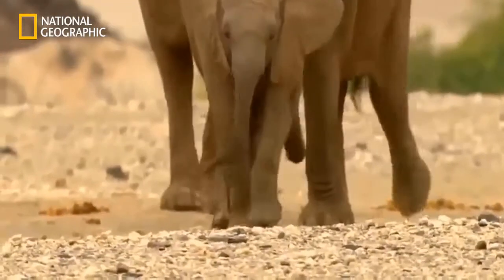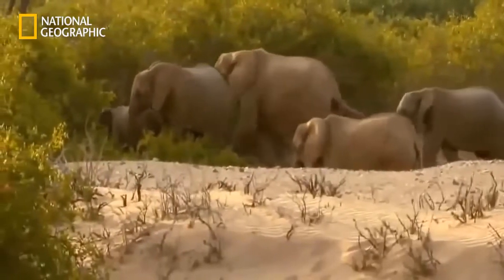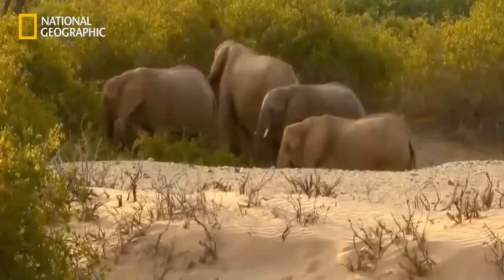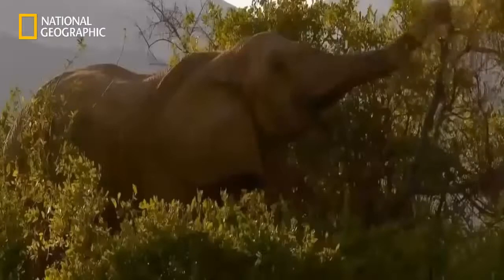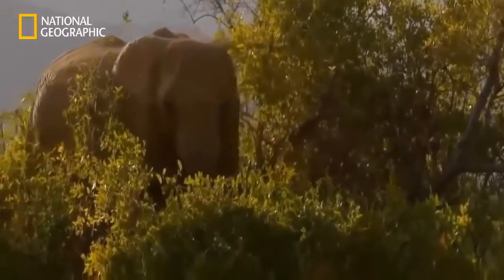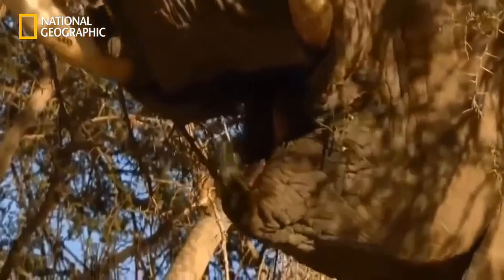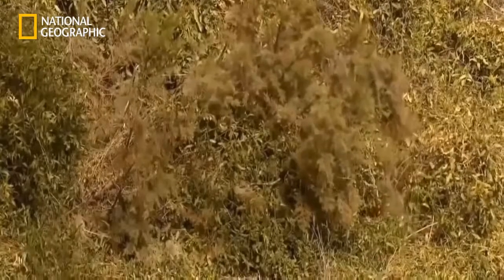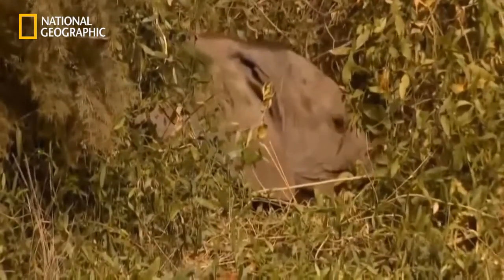Clarissa and her family have finally reached the neighboring dry river valley. The experienced cow knew instinctively that in times of drought, there was some precious greenery here to feed on. The exhausted animals can at last fill their stomachs again. And this is how a happy, full-up baby elephant looks — Maya in paradise.